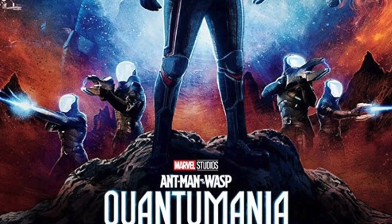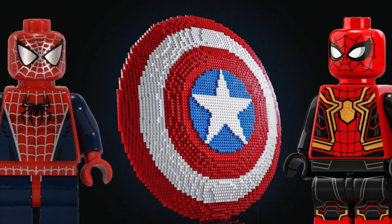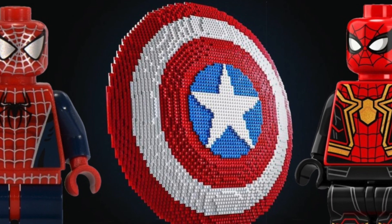Hi everyone, this is Slickbrick. Welcome to another exciting LEGO News video. Today I have some exciting news to share on the LEGO Marvel front, with the rest of the 2023 lineup beginning to solidify. Including movie tie-ins for the latest expansions to the MCU like Quantum Mania, as well as display-worthy LEGO sets from No Way Home and the massive buildable Captain America Shield. In this video I will break down the LEGO Marvel Summer 2023 sets.